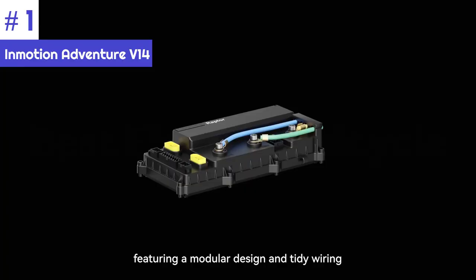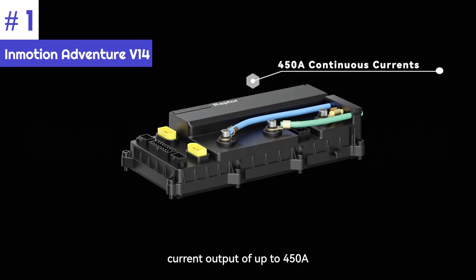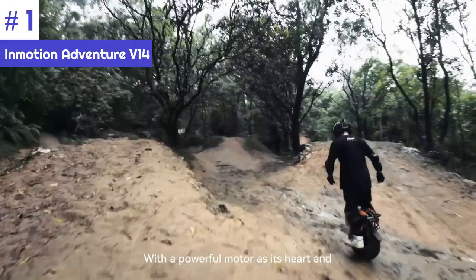The V14 Adventure is equipped with a powerful 4000W rated, 9000W peak motor that can propel you up to 110 km/h when the wheel spins freely. It also has an insane climbing capacity of 50 degrees, making it the perfect choice for tackling steep hills and trails.